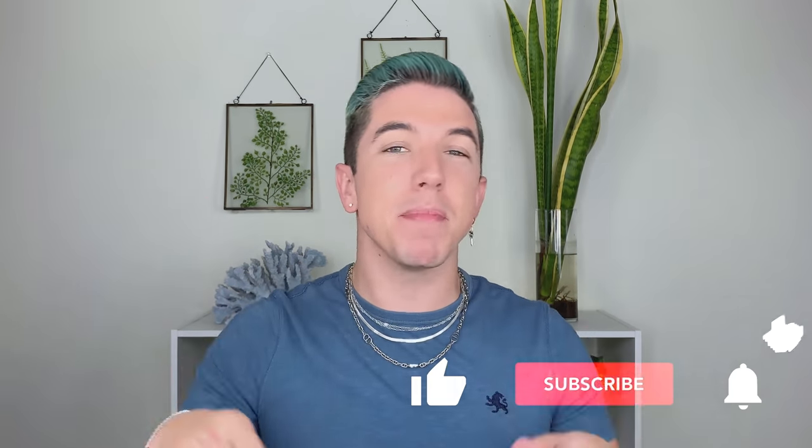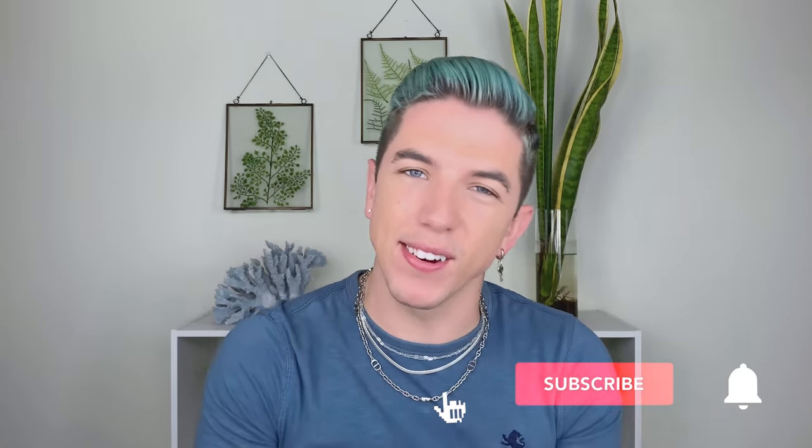Aloha everyone, welcome to Skincare with Hyram. If you don't know who I am, my name's Hyram and I'm passionate about teaching you how to perfect your skincare routine. Make sure you subscribe to my channel and hit the notification bell so that you can see my videos every single week.